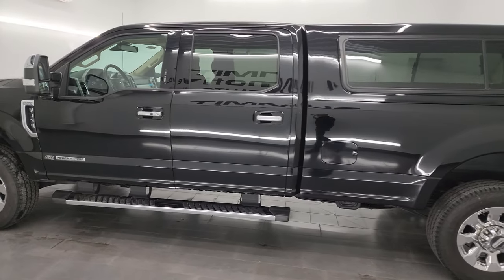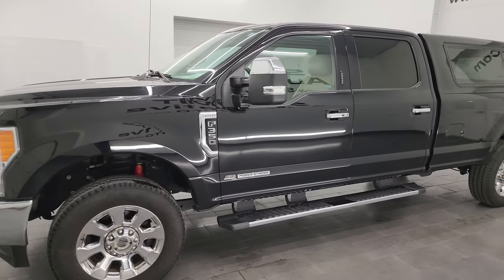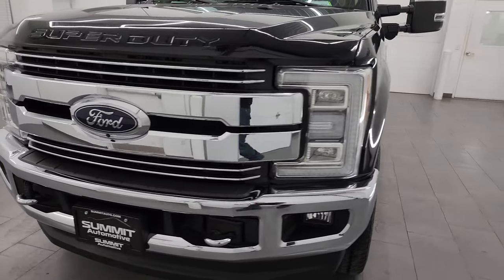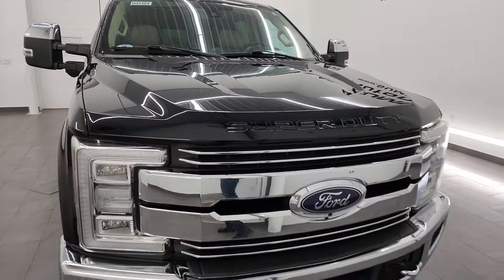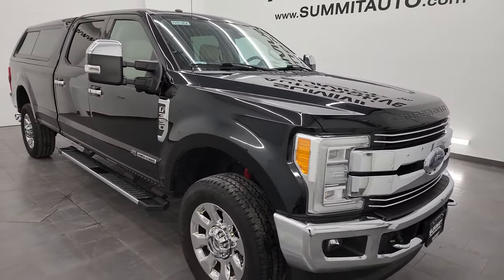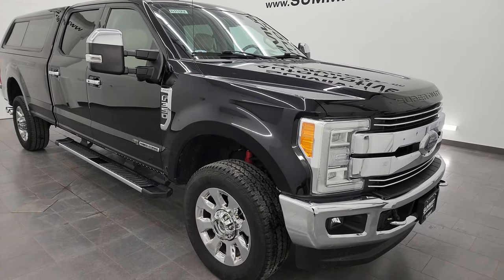This 2017 Ford F-350 has the 6.7-liter Powerstroke diesel engine, paired up with the 6-speed automatic transmission. This truck has been fully safetied and inspected by our service shop per the state of Wisconsin inspection process. It has a fresh oil and filter change, all the fluids have been checked and topped off, and this truck is 100% ready to go.